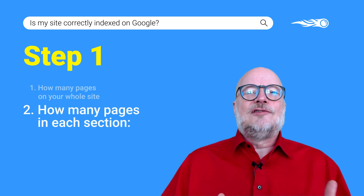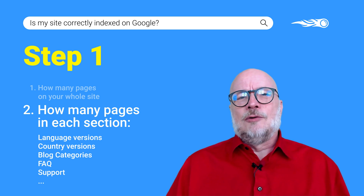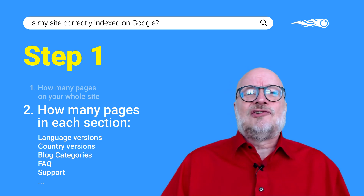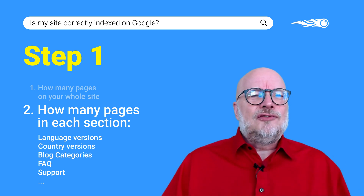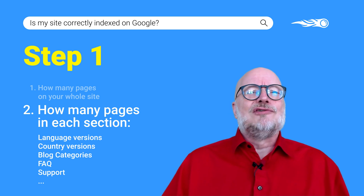Secondly, how many pages do I think I have in each logical part of my site? Language versions, country versions, the blog, the product section, the FAQ section, the support section. Write those numbers down too. They'll probably be wrong too.